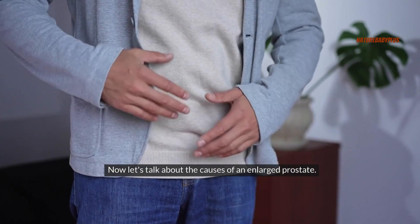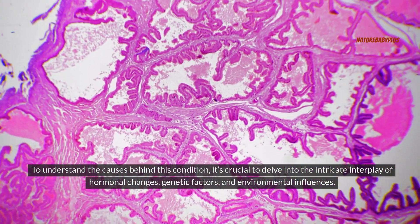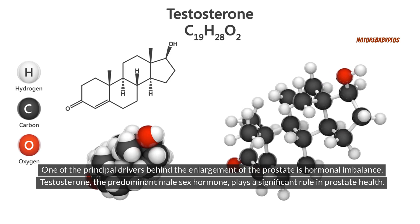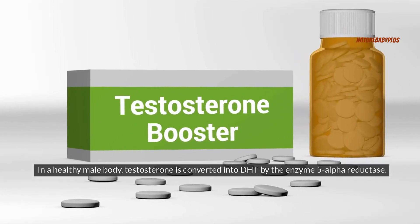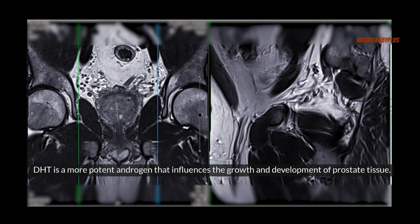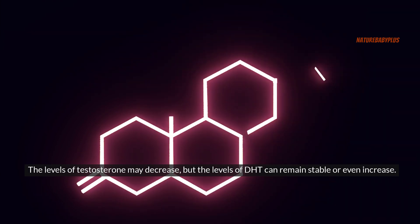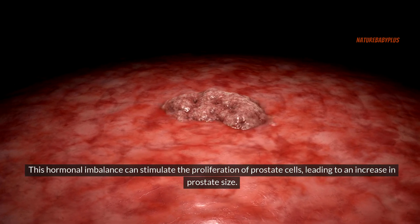Now let's talk about the causes of an enlarged prostate. To understand this condition, it's crucial to delve into the interplay of hormonal changes, genetic factors, and environmental influences. One of the principal drivers behind prostate enlargement is hormonal imbalance. Testosterone is converted into DHT by the enzyme 5-alpha reductase, and DHT influences the growth and development of prostate tissue. As men age, testosterone levels may decrease, but DHT levels can remain stable or even increase, stimulating the proliferation of prostate cells and leading to an increase in prostate size.